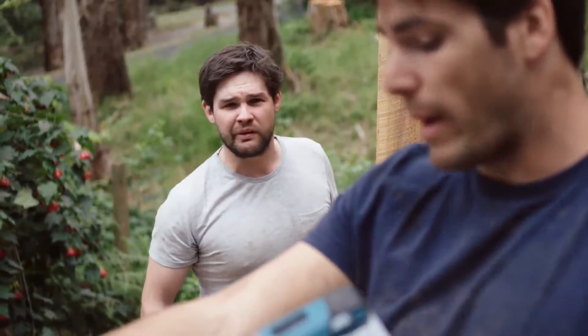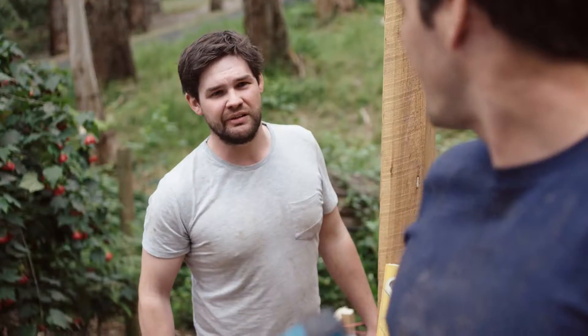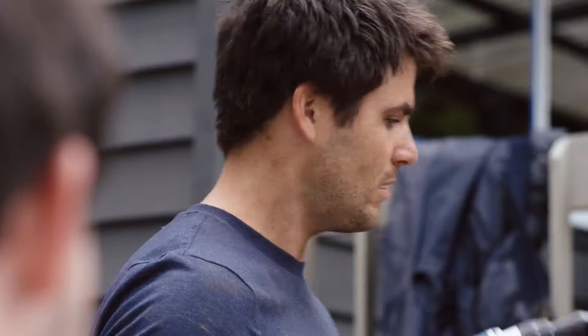What are you doing? I'm drilling a hole, mate. Not with that, you're not. This drill's lasting me forever. Not the drill. What have you got in the end of it? What?